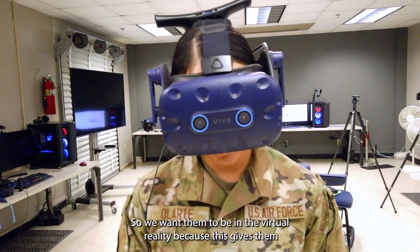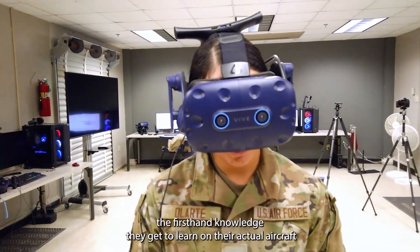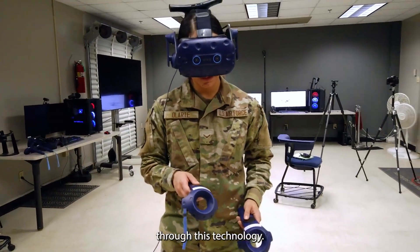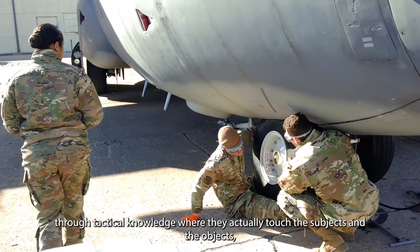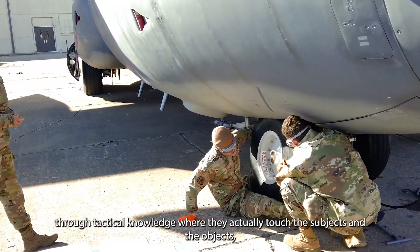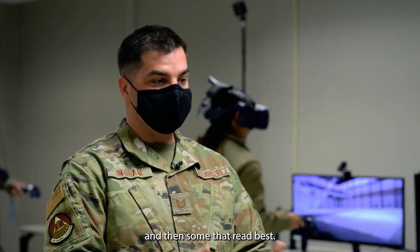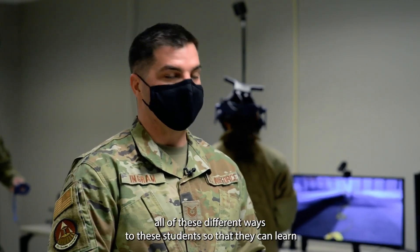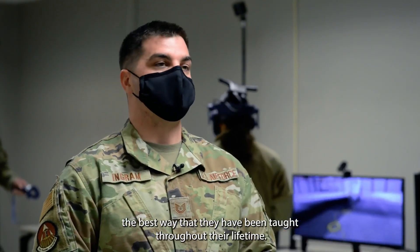We want them to be in virtual reality, because this gives them first-hand knowledge — they get to learn on their actual aircraft through this technology. We have students that learn best through audio, students that learn best through tactical knowledge where they actually touch the subjects and objects, and some that read best. We want to provide all of these different ways so that students can learn the best way they have been taught throughout their lifetime.